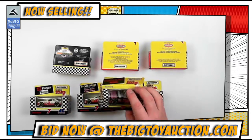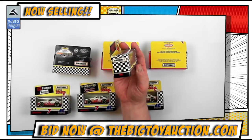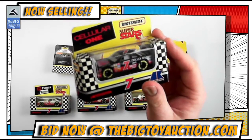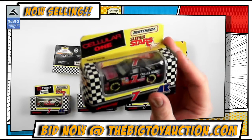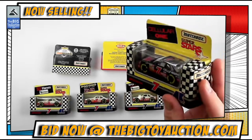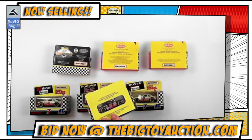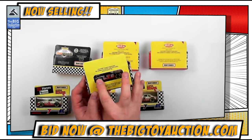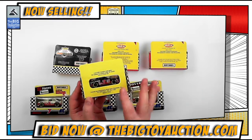We'll jump into the Alan Kulwicki cars — all of these are marked Alan Kulwicki from 1993. This is the number seven car, Cellular One sponsored. There are slight issues with the bubble on this one.